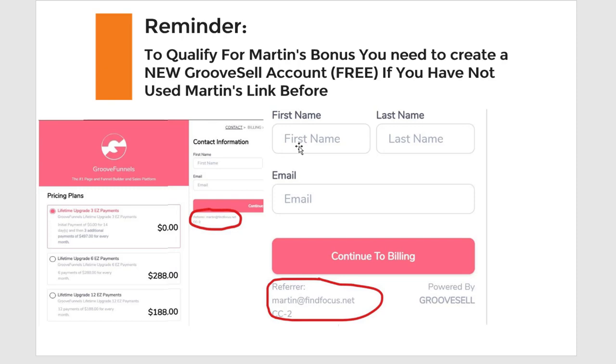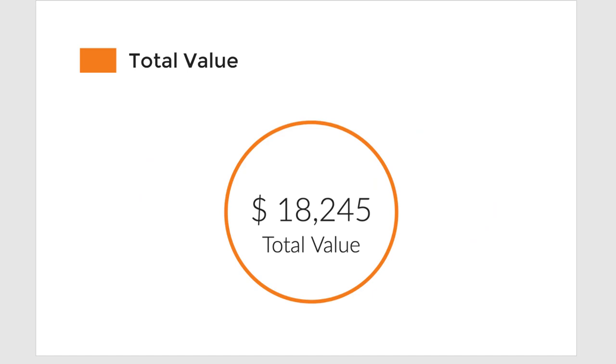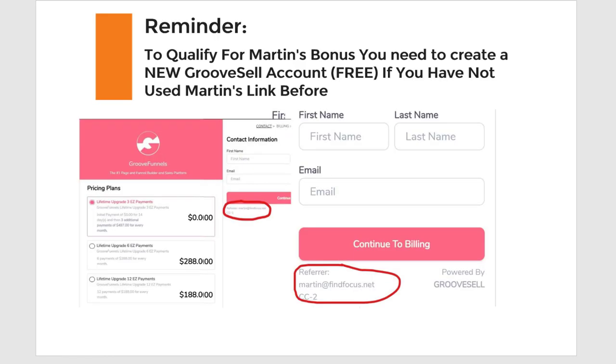Reminder: if you want to qualify for my bonuses, you need to create a new GrooveSell account with my link if you don't already have one. When you sign up for GrooveFunnels or go to the upgrade page, it will save the referral there — it should say 'Referral is Martin at findfocus.net.' To recap: you will save more than $12,000 with GrooveFunnels every year, you will get my bonuses, and you can start making money as fast as possible. The total value is $18,200, and you only have to pay three times $497, starting in 14 days, or jump on one of the payment plans.